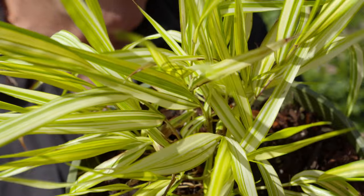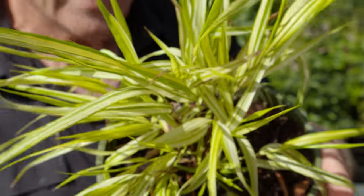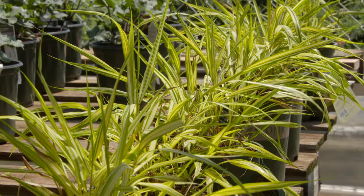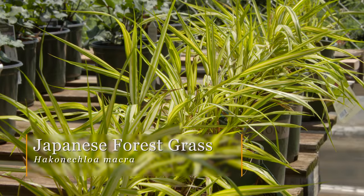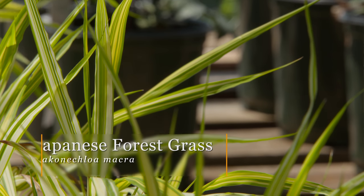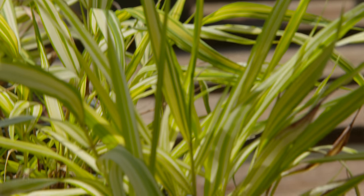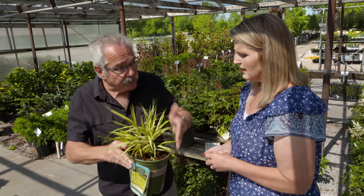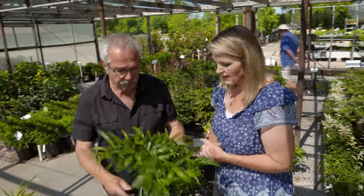Here's another favorite — an ornamental grass for shade, which is unusual. This is Japanese forest grass, also called Hakonechloa or Hakone grass. It can be hard to find in a large form at the nursery, but once it's in the ground it'll grow to about two by two feet. It droops beautifully and works great as a spiller in shade containers.